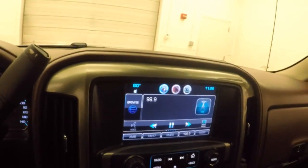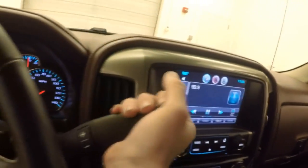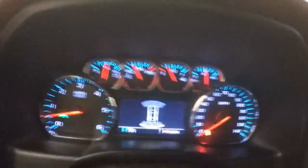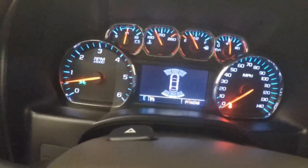This truck also has another feature — as you're backing up, if you get close to objects on the side, when you put it in reverse and close the door, you get these sensors here. Every time you get close to something, the seat actually vibrates to let you know that you're getting close.